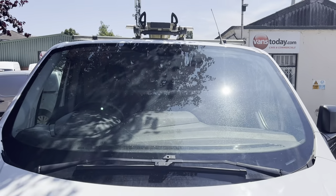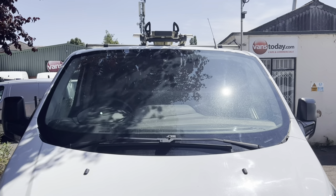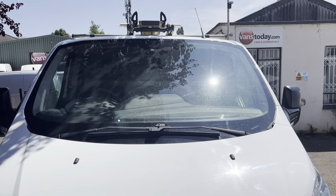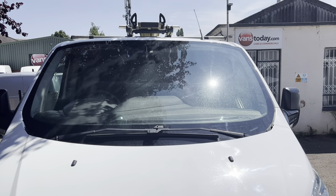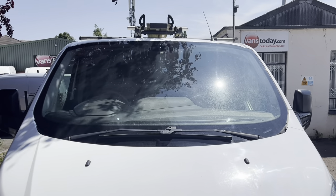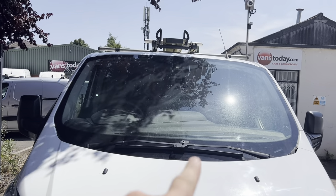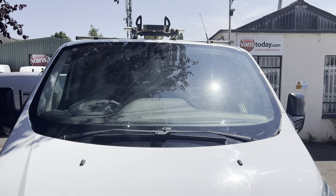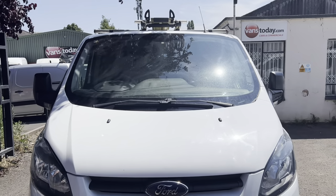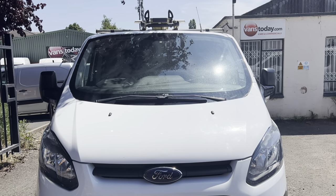New windscreen here. I should point out this video is being done before we've finished valeting and prepping it, so the interior hasn't been properly valeted yet. It's actually a very straight, tidy van and it's going to come up lovely. For some reason it's got a wiper blade missing — I've just noticed it stood here — so obviously you're going to get a fresh set of wiper blades. It's also got an oil service light on it at the moment. We don't just do an oil service and wipe it — we do a proper service before they go out.